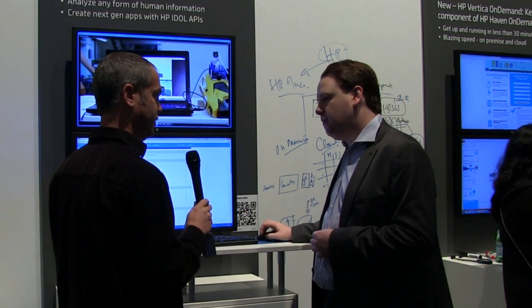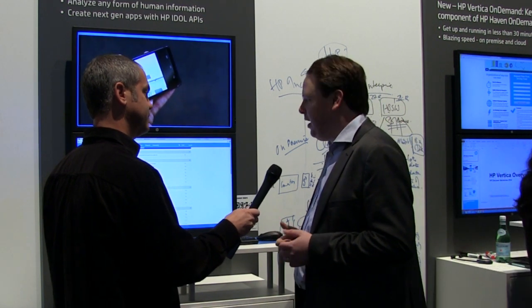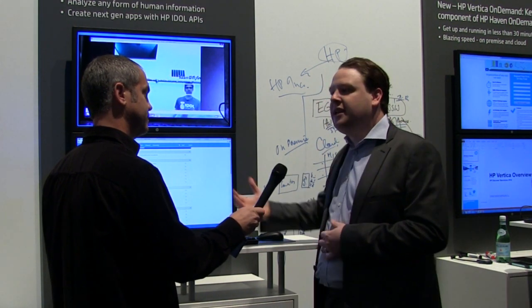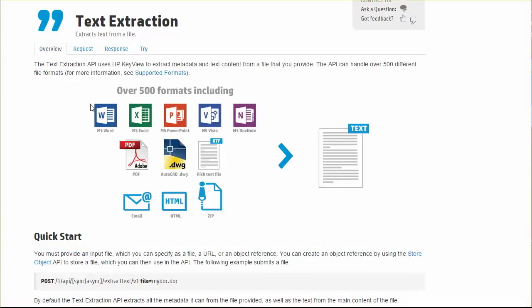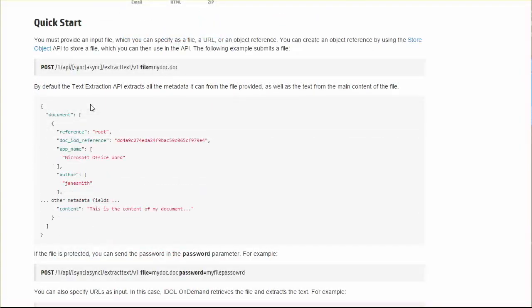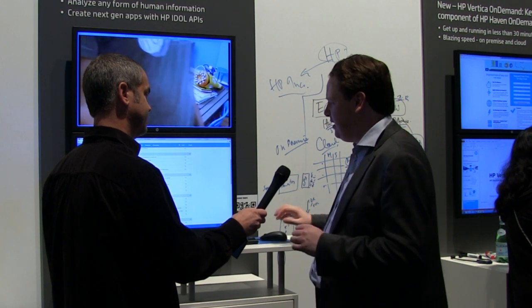HP has over 50 connectors available today. Some you can run in the cloud directly with Idle On Demand; others you can download locally and feed into Idle On Demand remotely. There's also great technology for format conversions — extracting data from modern formats like Word or historical ones like WordPerfect — plus image analytics including face recognition.